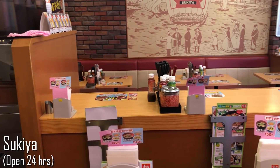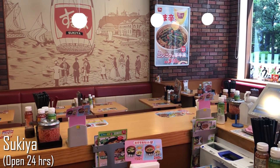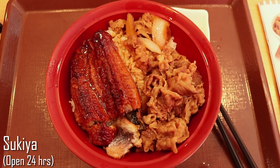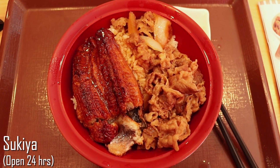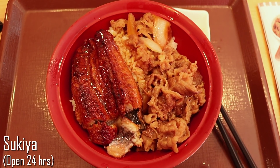Typically, these donburi joints usually have a bar for single eaters, as well as tables for people who are here with a party. Tsukiya typically has beef or pork as part of their rice bowls, but they seem to have added eel as well.